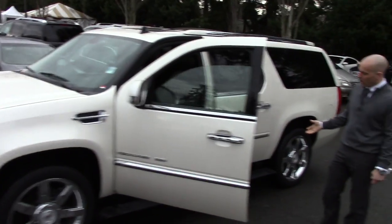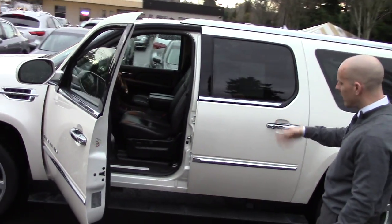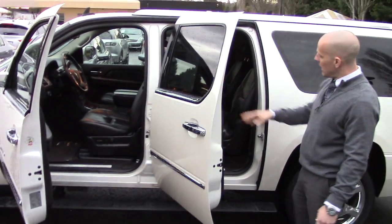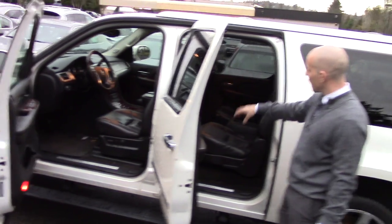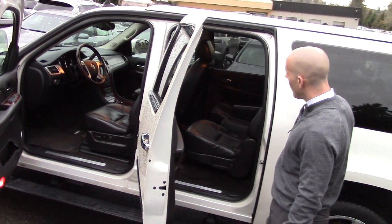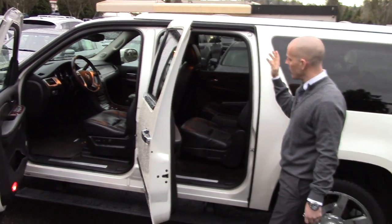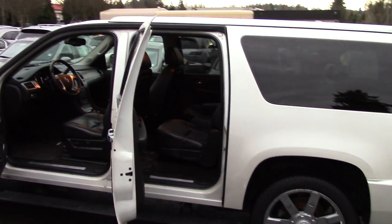When you open up the door on these top-of-the-line packages, the power running boards come out to you, making ingress and egress very easy. It has quad captain's chairs — two distinctive chairs in the front, two distinctive chairs in the back — and then a bench seat for the third row. It also has two rows of DVD entertainment, for both the middle passengers and the back passengers.